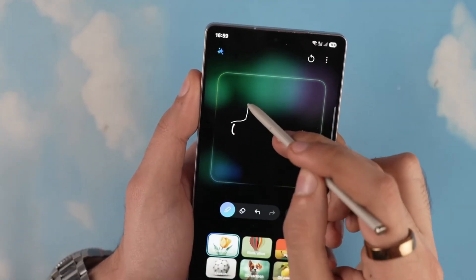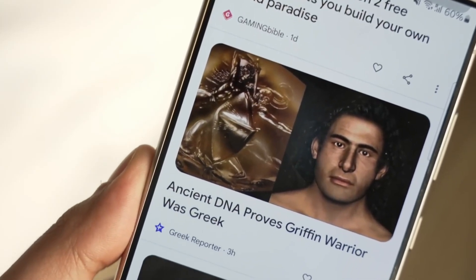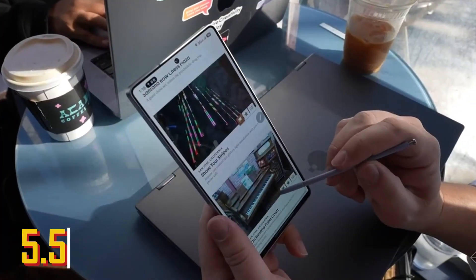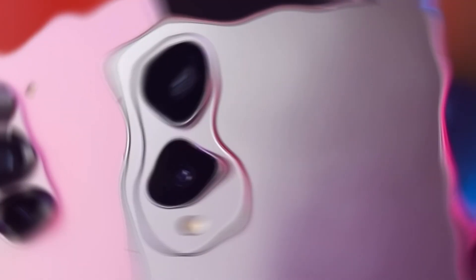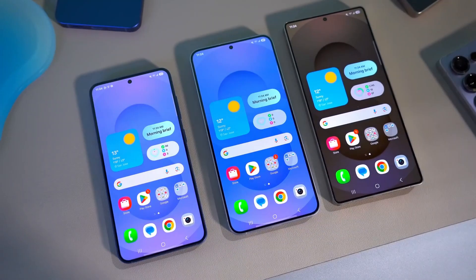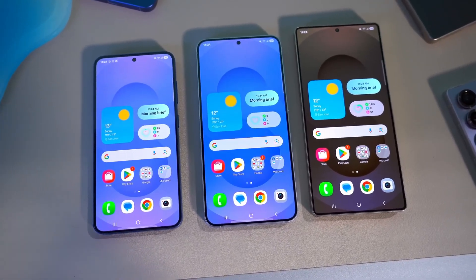What's even more interesting is that Samsung isn't the only company heading in this direction. Apple is reportedly working on the iPhone 17 Air, which could be even slimmer at 5.5 millimeters. But Samsung is moving faster, launching the S25 Edge on May 13th. This could give them a head start in a market that's starting to care more about comfort and design over raw power.